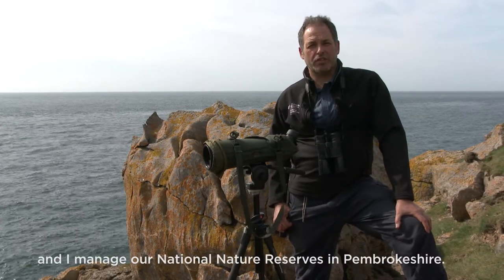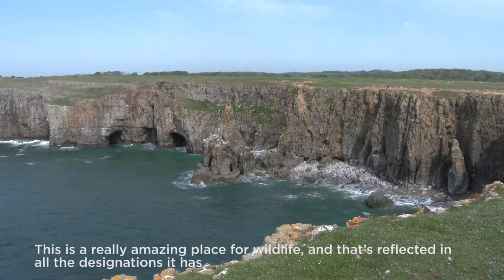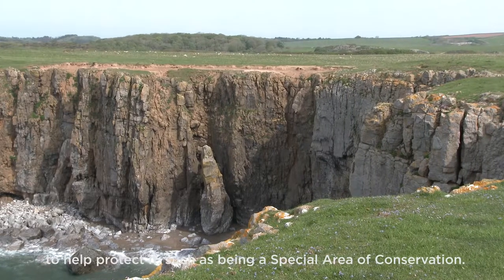Hello, I'm Paul Cullier and I'm a Natural Resources Wales Senior Reserve Manager. I manage our National Nature Reserves here in Pembrokeshire. Today we're on the Castlemartin Peninsula where we manage the Stackpole National Nature Reserve in partnership with the National Trust. This is a really amazing place for wildlife and that's reflected in all the designations it has to help protect it, such as being a Special Area of Conservation.